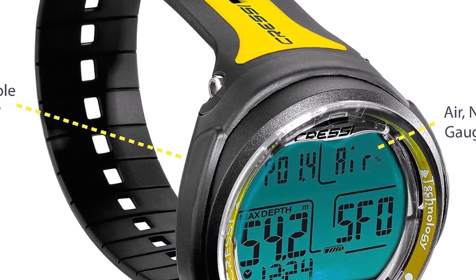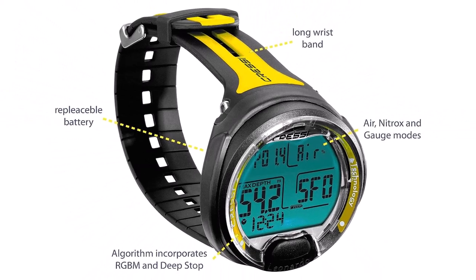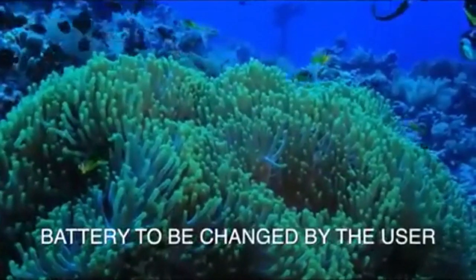What we like about it: large display with backlight, single button operation, FO2 and PO2 adjustability, indicator for CNS oxygen toxicity, adjustable depth level alarms, and imperial or metric units.